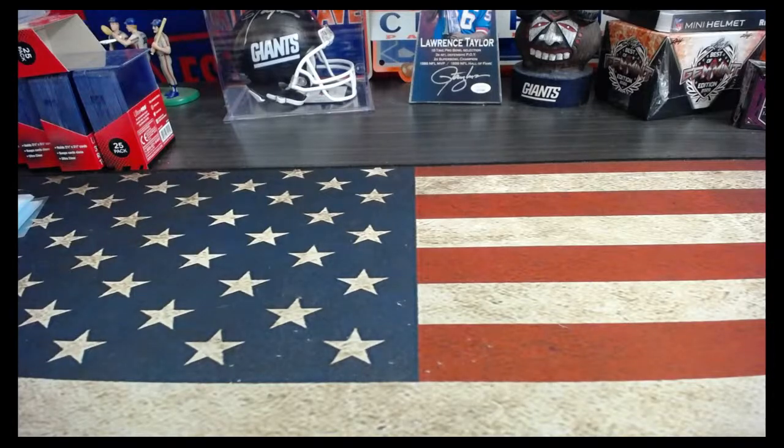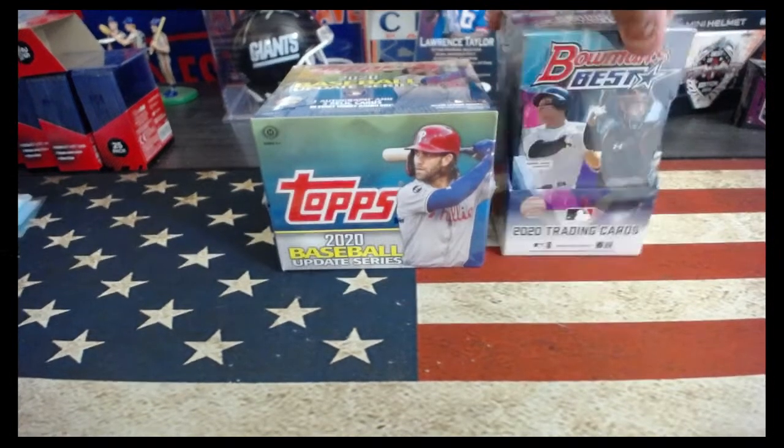The next break is going to be the Top 3 Box Mixer. We've got a box of 2020 Update, a Bowman Best, and an Inception.